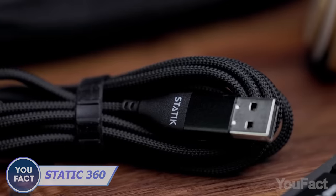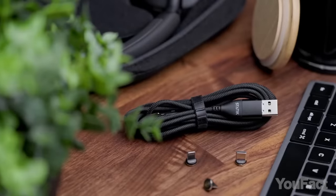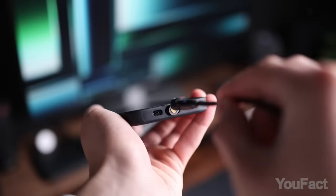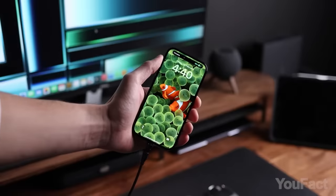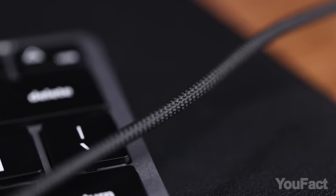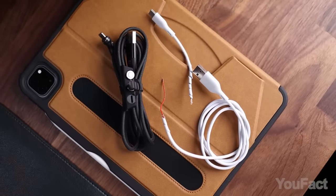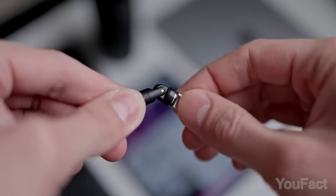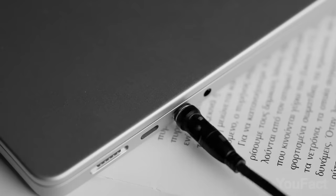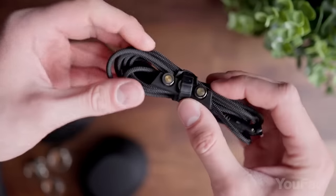One cable to charge all your devices regardless of the connector? Static 360 includes three versatile connectors — USB-C, Lightning, and Micro-USB — making it compatible with a wide range of gadgets from Android to iPhone, tablets to laptops. Crafted with military-grade unbreakable nylon braid, it ensures your device's safety against overheating and other common issues caused by cheap, frayed cables. With its 360-degree rotation feature, it allows you to comfortably play games, watch movies, stream shows, and charge your device simultaneously without any inconvenience.